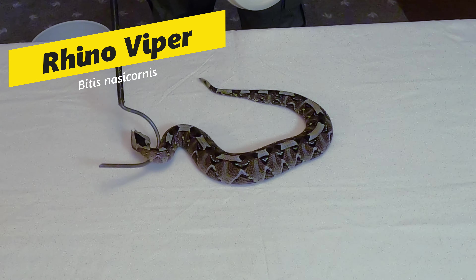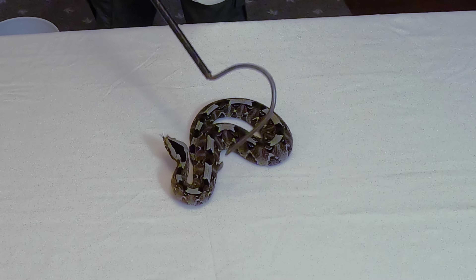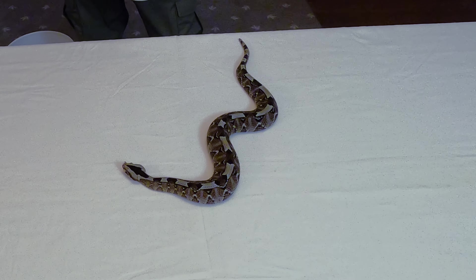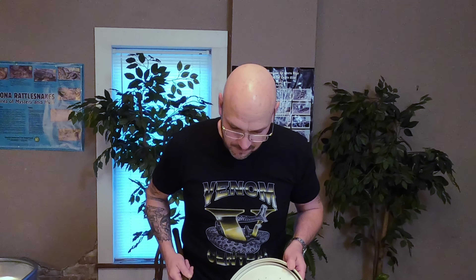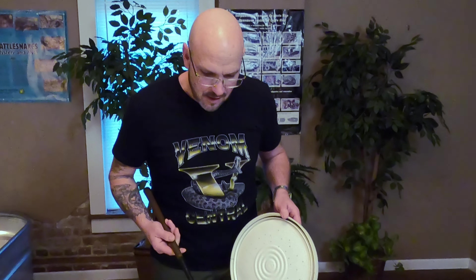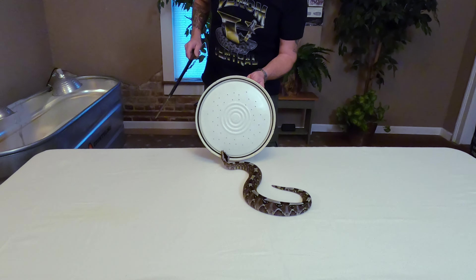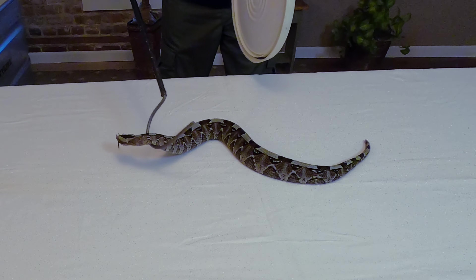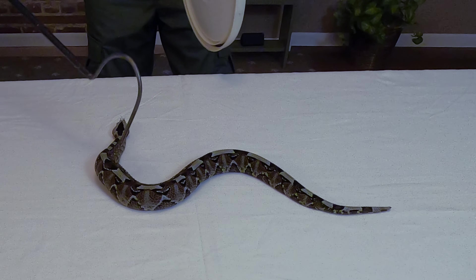Now this is the Rhino Viper — the Bitis nasicornis — and this is an African native right here. I've been raising these guys since little babies. This is probably what I would say is number ten on my list of favorite venomous animals here at the Serpent Center. He's a gorgeous little guy. I always joke and say I've got the ugliest rhino vipers in the country, but he's starting to color up and get really pretty. This snake has a cytotoxic venom, very similar to its cousins the Puff Adder and the Gaboon Viper. He's going to get much bigger than this — this is a male.